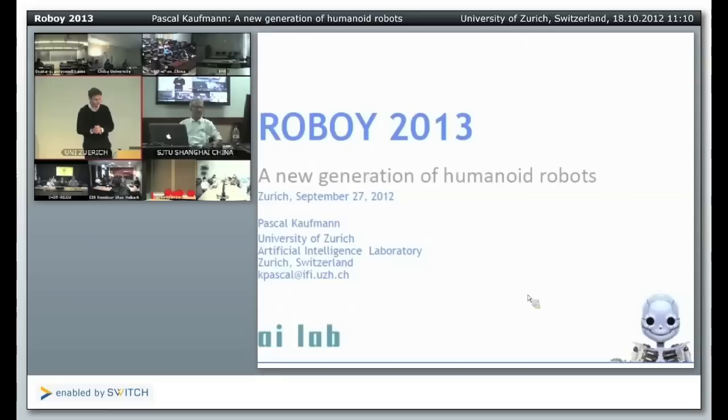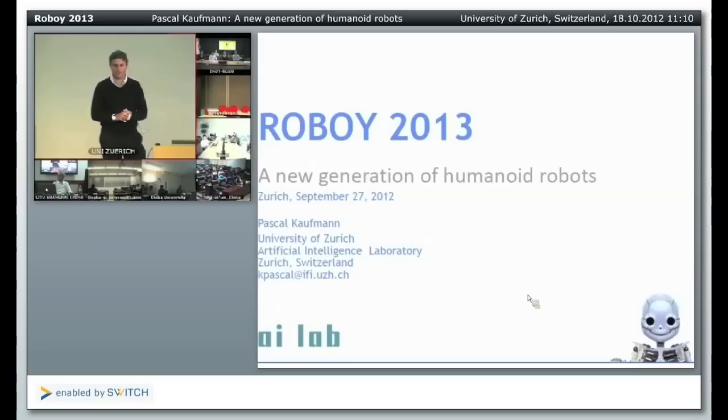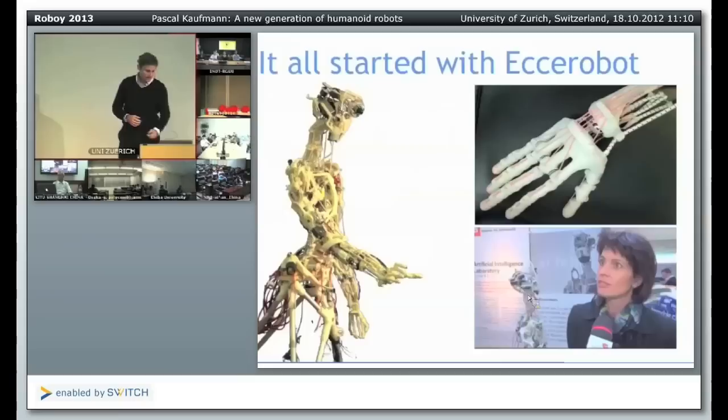I send greetings from sunny Switzerland to all the sites globally. I will introduce to you a project called Roboy and also tell you about our anniversary of the Artificial Intelligence Lab. My name is Pascal Kaufmann, I'm a brain researcher and I work together with Rolf Pfeiffer. I'm one of the project coordinators of this human robot project called Roboy — you see this little guy on the right side.